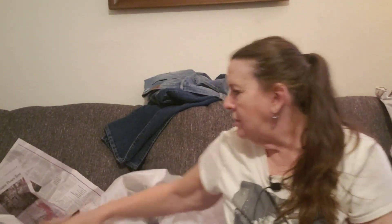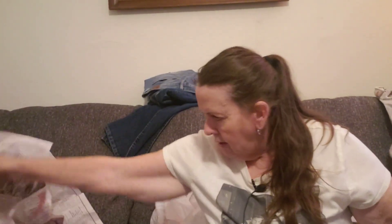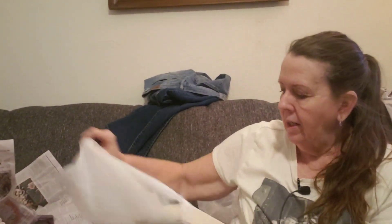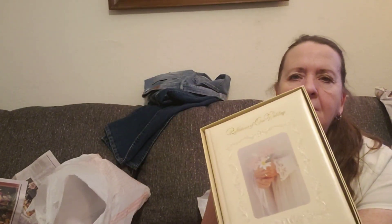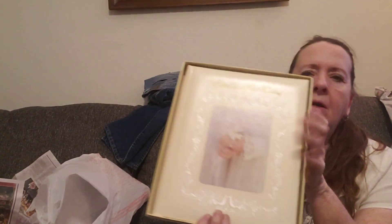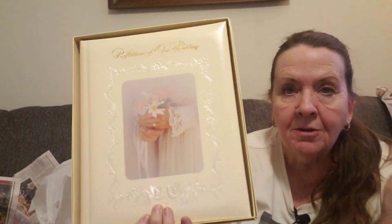I think the last thing — I got a wedding keepsake book. It was $1.99 and it hasn't been written in or anything. Sometimes people like these vintage wedding books — and it was just $1.99 so I thought I would give it a try. It's a Hallmark. You could document your wedding in there. And that is all I got.